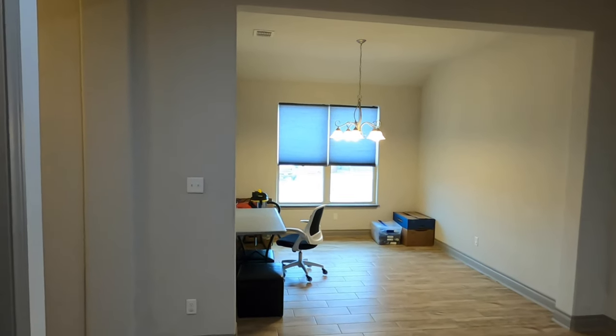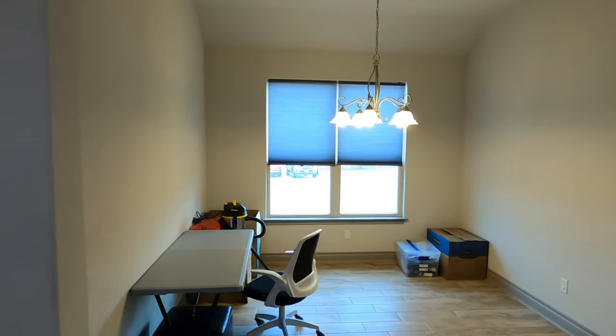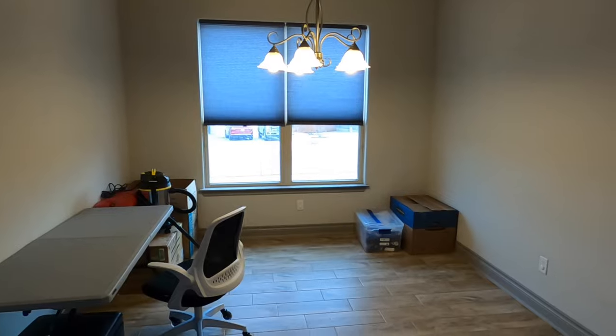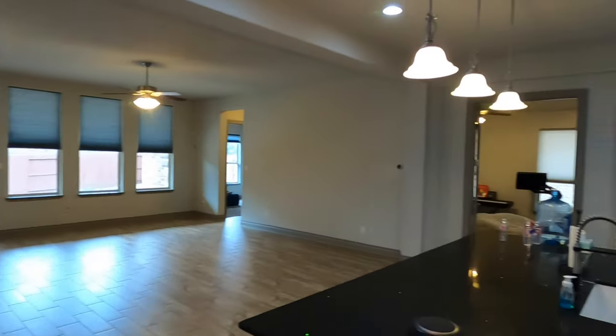I guess this could be the formal dining room over there — it's odd having two chandelier spaces. So you could put that as your office or formal dining room, and this would be the breakfast nook, which is kind of a waste of space for me. I would definitely turn one of them into something else.